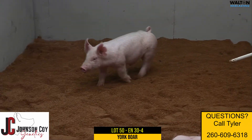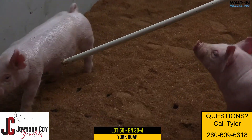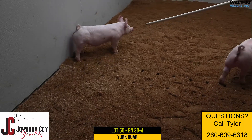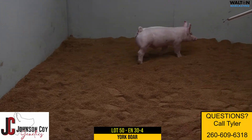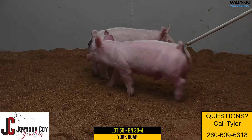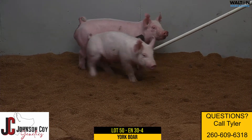When you think about those sisters that we're selling there at the top of the sale, these boar prospects fit that same mold. It's no surprise where they come from from a pedigree perspective, coming from the bet crew there on the bottom side. Really excited about the opportunity that folks have to get on these boar prospects.